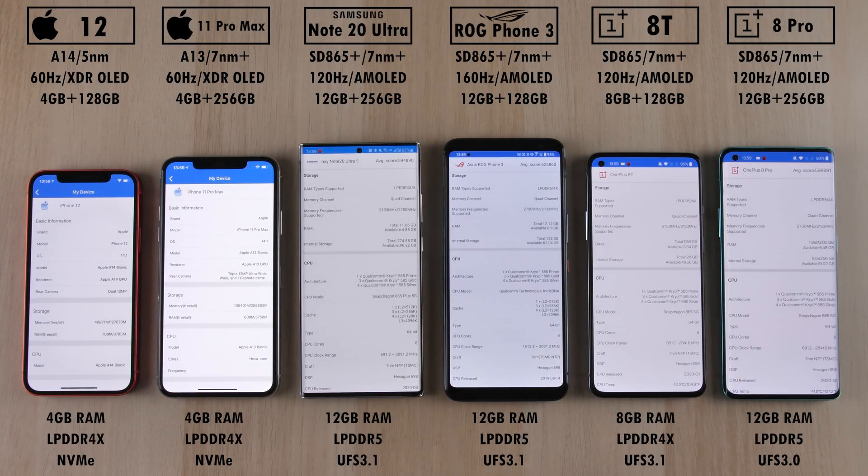The iPhones both come paired with Apple Bionic chipsets, though the latest being on the iPhone 12 — the A14 run on 5 nanometer tech. The rest of the devices all run on 7 nanometer plus technology, with the A13 on the iPhone 11 Pro Max.